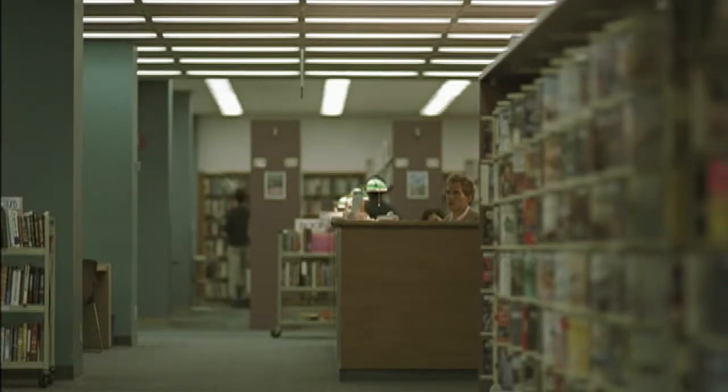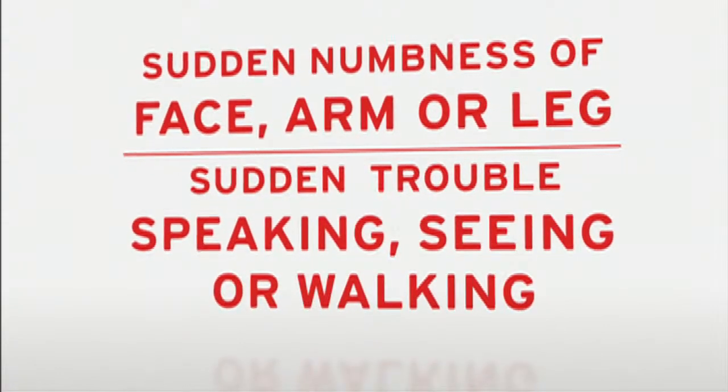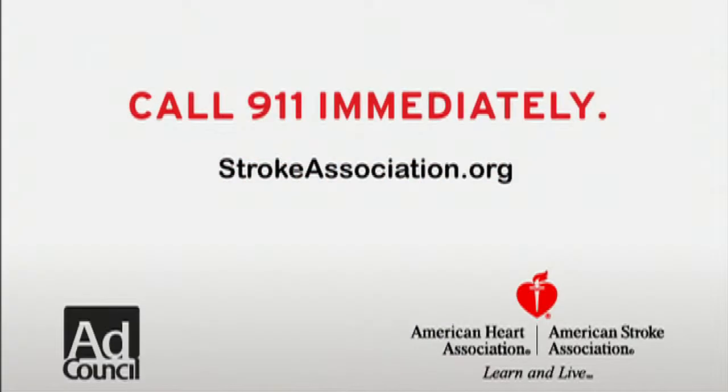You wouldn't ignore this — so why ignore the signs of a stroke? At the first warning signs, call 9-1-1 immediately, because time lost is brain lost.